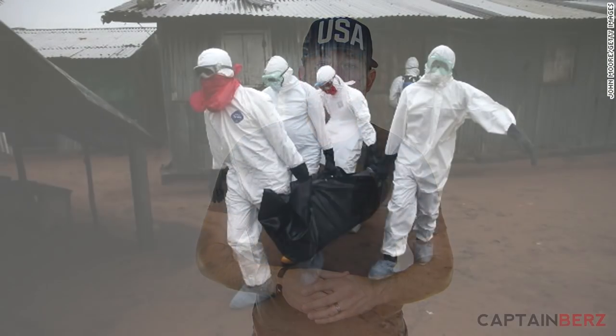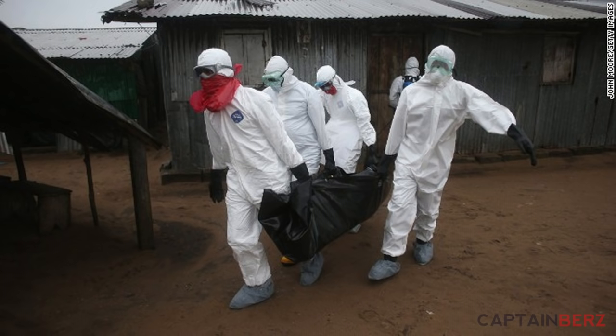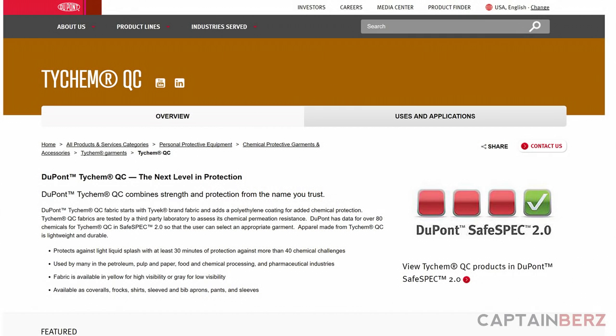What you want is something that keeps particulates off you and also keeps biological threats away — like in an Ebola outbreak or a large-scale biological attack. Through my research I found the Tychem suit by DuPont. The base layer is Tyvek but it has a coating that handles up to 40 chemicals. This yellow one is their QC model — I believe QC stands for quality control — and it's more than enough for a nuclear disaster scenario: keeping particulates off you and allowing you to scrub down before removing it.